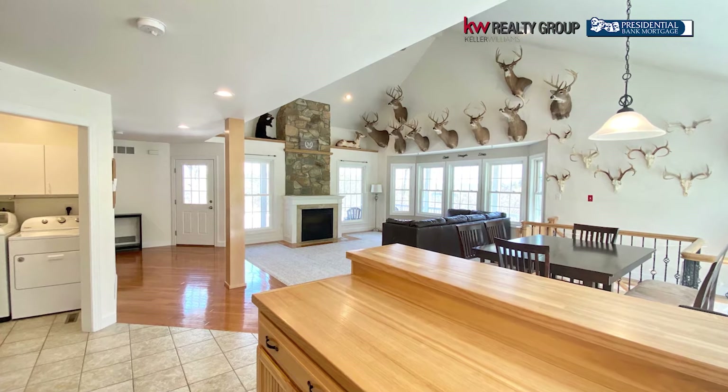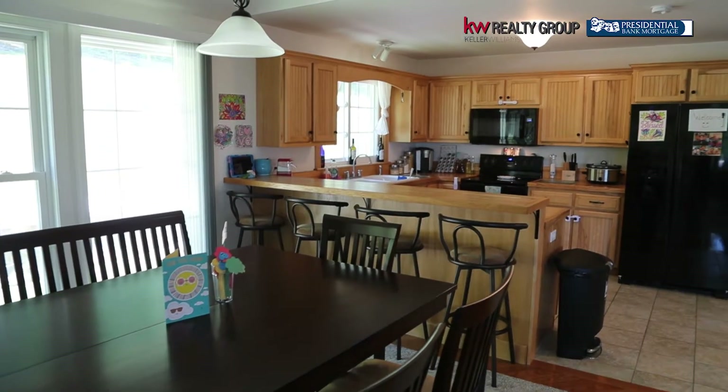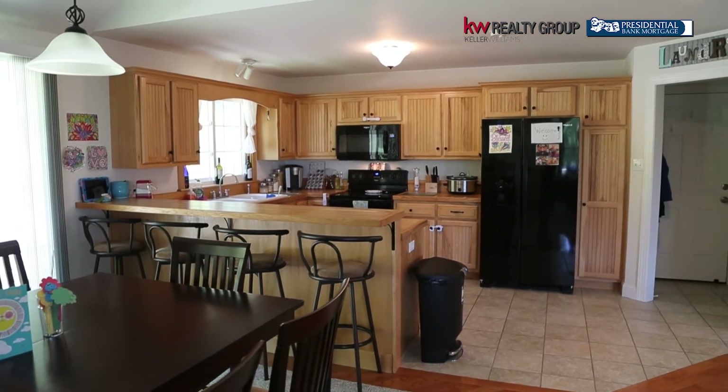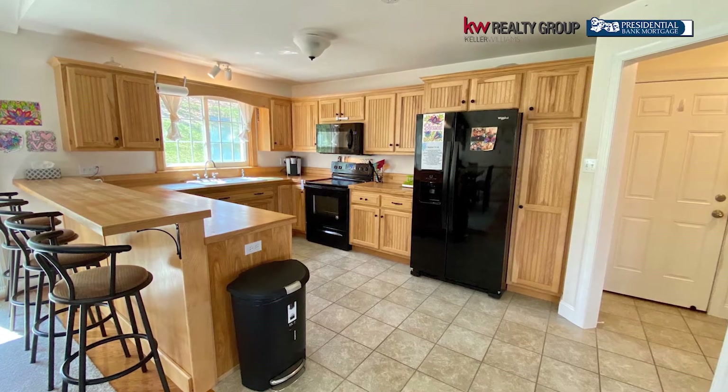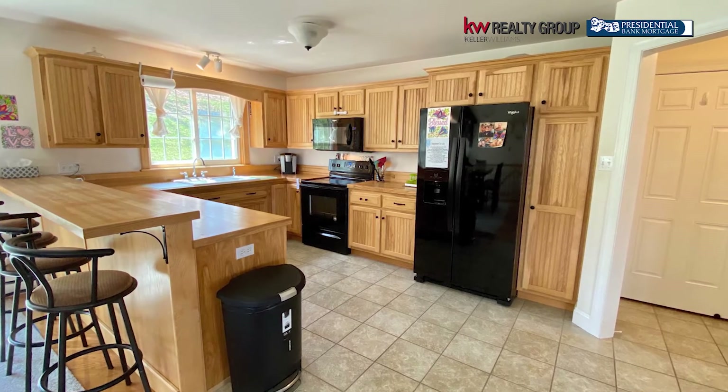This kitchen is fabulous — there's a chopping block countertop. You're keeping everybody together in this space, and the construction is absolutely meticulous. Everything's been built to top-notch standards, so you're not going to find anything you're unhappy with here. Everything is beautifully crafted. Let's go check out the basement — there's so much more to see.